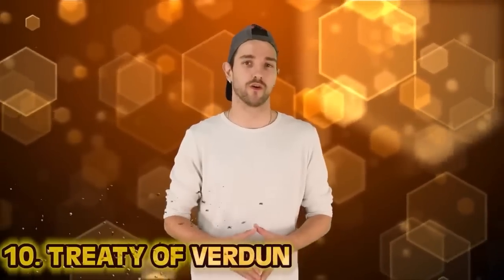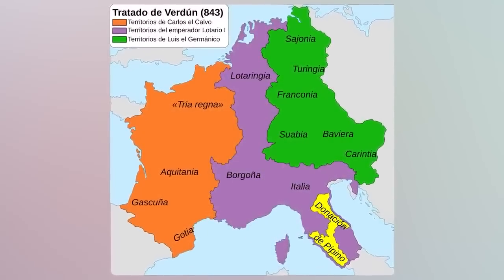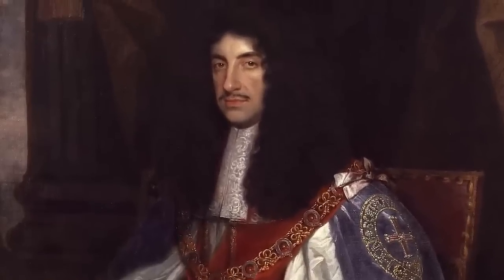Number 10: the Treaty of Verdun. The Treaty of Verdun, also known as Traité de Verdun, was a contract agreed on in August 843 that divided the Frankish Empire into three kingdoms among the surviving sons of Emperor Louis I, heir of Charlemagne. Long story short, the grandsons were at civil war with each other about who was getting what. The treaty followed almost three years of wars between the brothers and is seen as a blueprint on which modern societies are based. Lothair I received Francia Media, Louis II received Francia Orientalis, and Charles II received Francia Occidentalis.